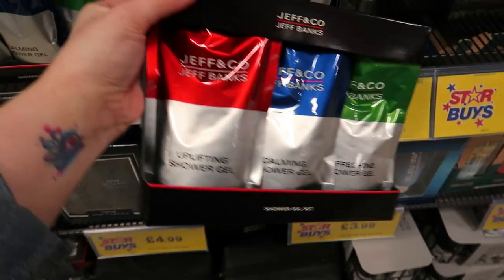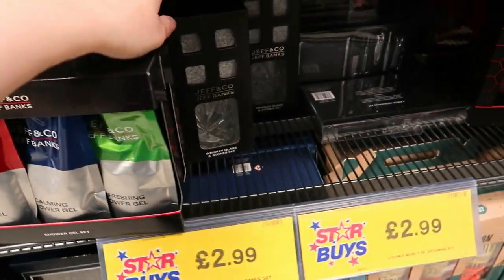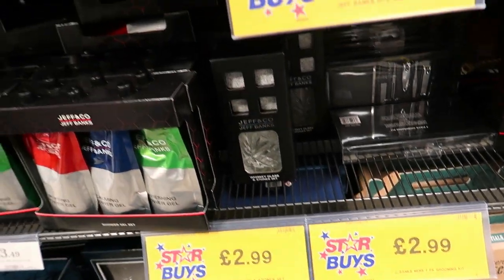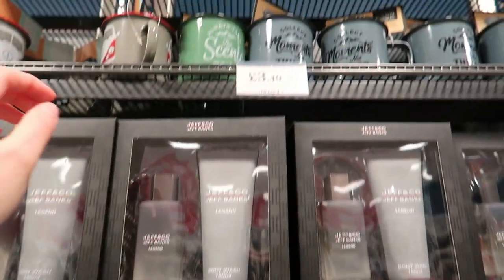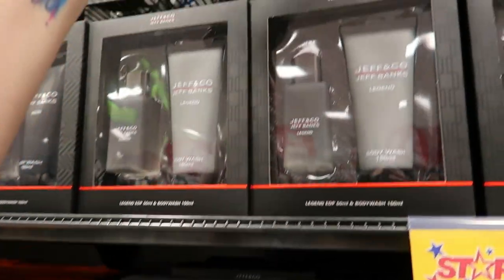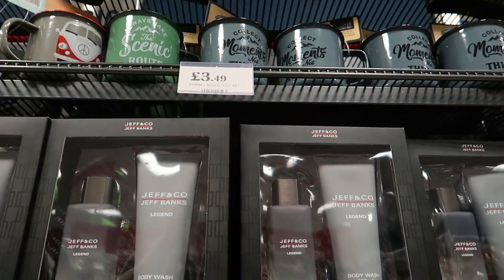There's a shower gel set for £3.50. They've also got a whiskey glass and stones set for £2.99. There's a Jeff & Co set as well, and cups with socks — ones with cars on, which look familiar from Father's Day.